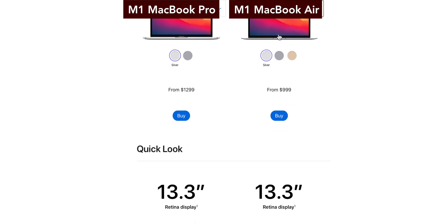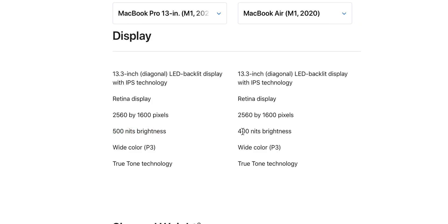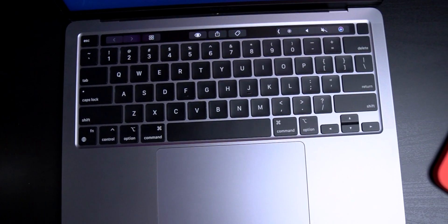Comparing the M1 MacBook Air and the MacBook Pro, here's the main difference: the Pro has a longer battery life and active cooling for heavy workloads, whereas the Air has no fans at all, so it's completely dead silent. The Pro also has a slightly brighter screen and the Touch Bar. So if you like all of that, the Pro is what you want.